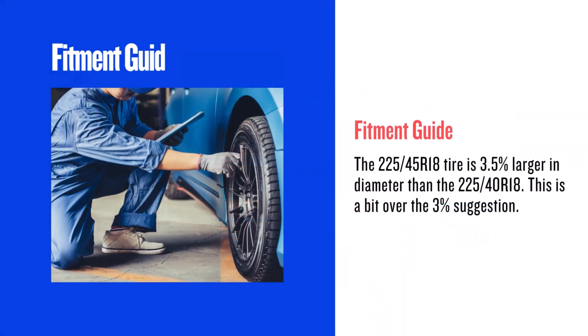First, let's talk fitment. The golden rule is the 3% rule. The 225/45 R18 tyre is 3.5% larger in diameter than the 225/40 R18.